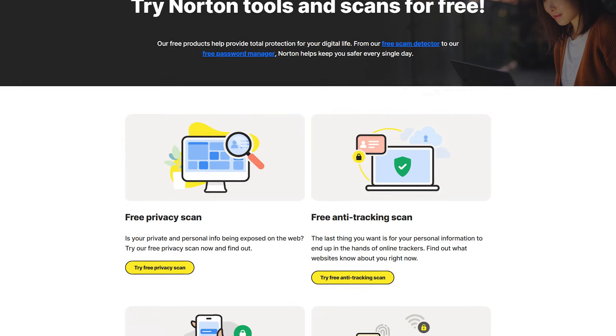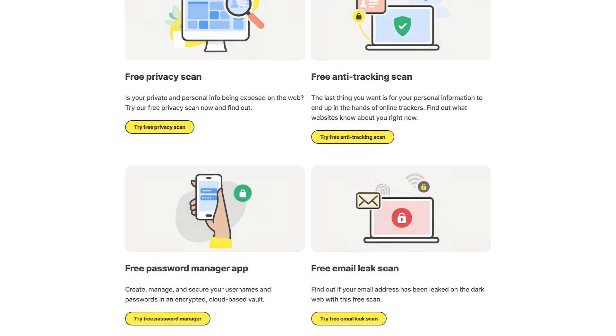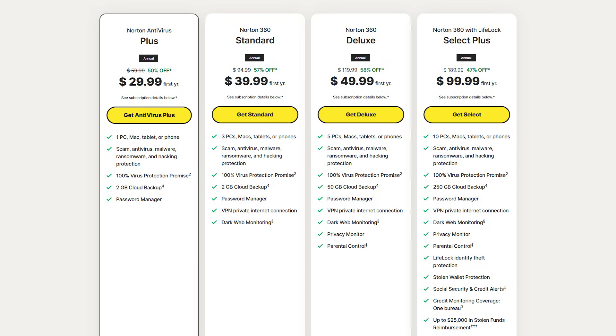Now let's talk about pricing. Norton occasionally provides a free option for very basic protection, though most people know it best for the year-one deals. Whether you choose the entry-level plan or one of the higher-end packages, you'll find everything from single-device coverage to advanced identity theft monitoring. If your priority is peace of mind and you're comfortable paying a little more in the long run, Norton's top-tier plans are hard to beat.